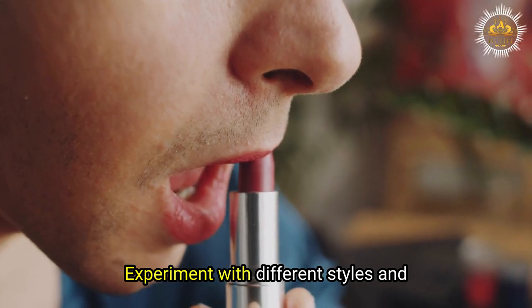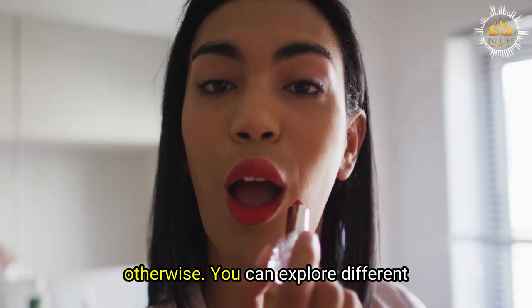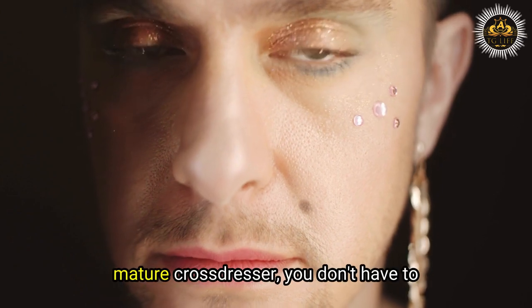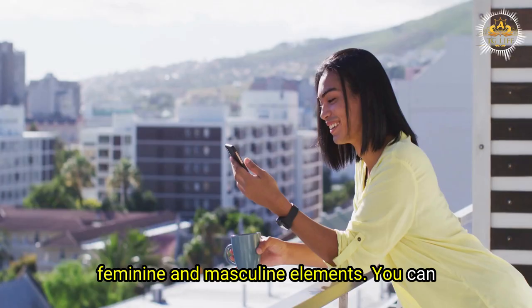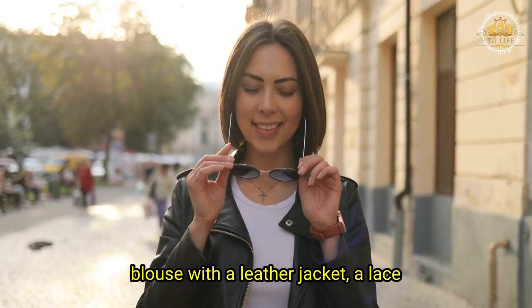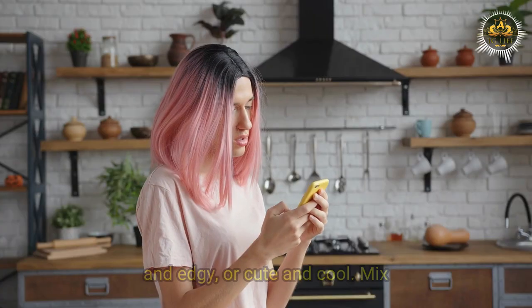Tips Number 4: Experiment with different styles and trends. One of the most exciting aspects of cross-dressing is that you can explore different fashion options and find your own unique style. As a mature cross-dresser, you can mix and match different styles and trends to create your own signature look. For example, you can mix feminine and masculine elements, such as a floral blouse with a leather jacket, a lace skirt with a denim shirt, or a silk dress with a blazer.